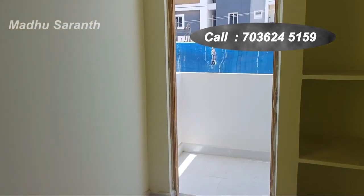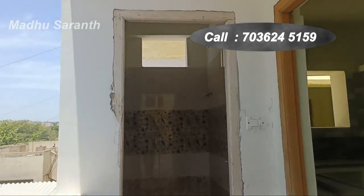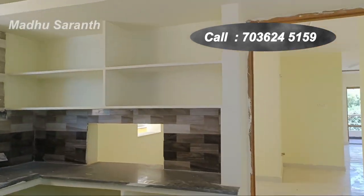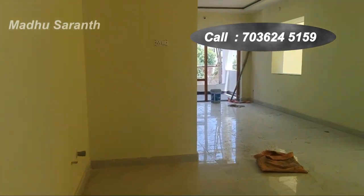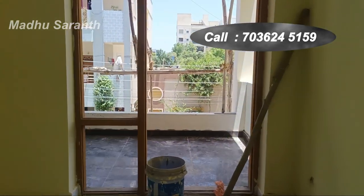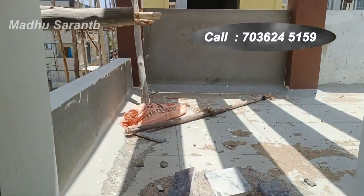Here is the kitchen and utility area on the first floor, same layout as the ground floor kitchen.